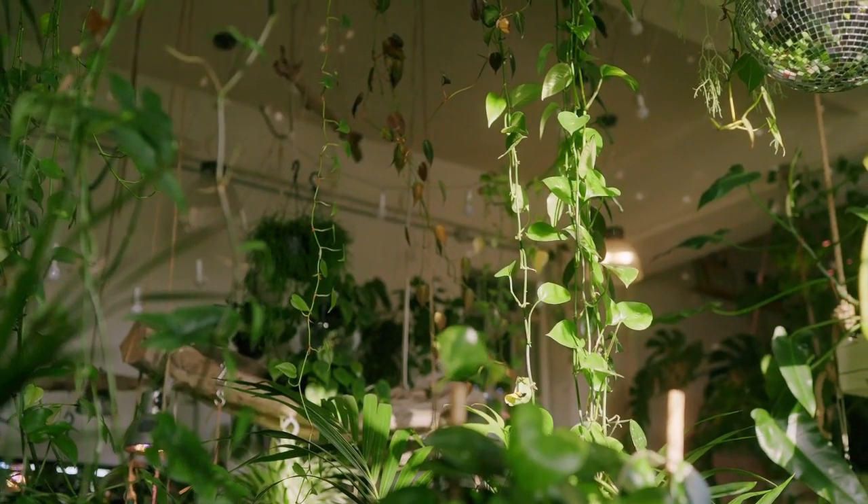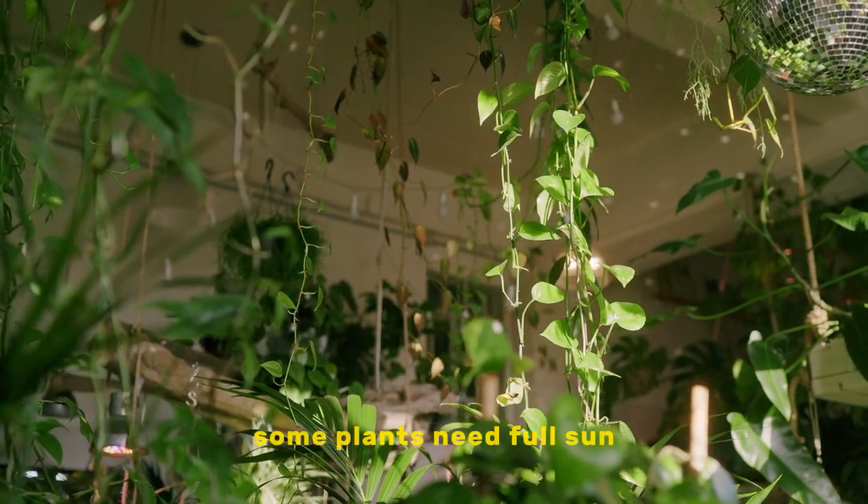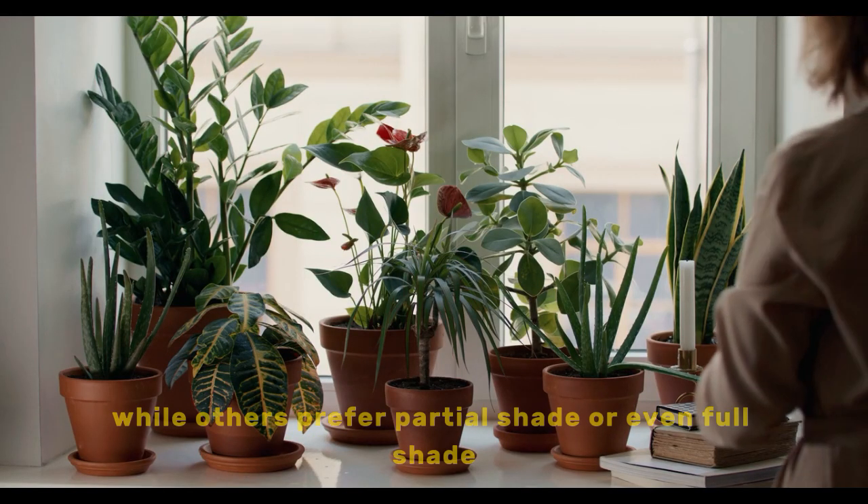Amount of sunlight: how much sunlight does your terrace get? Some plants need full sun, while others prefer partial shade or even full shade.